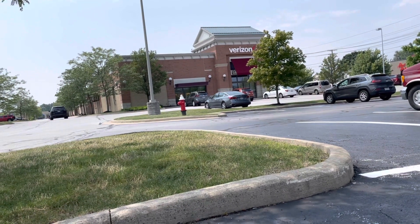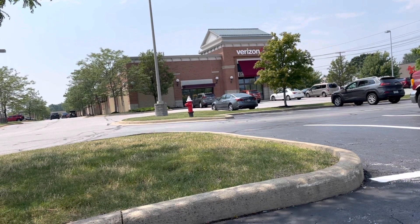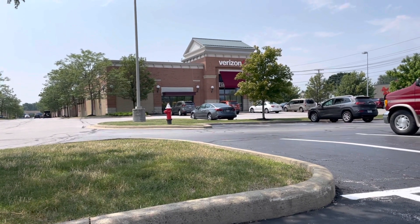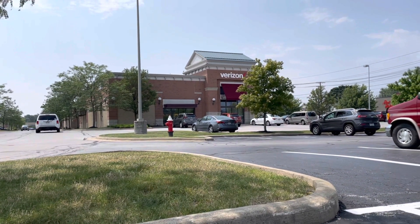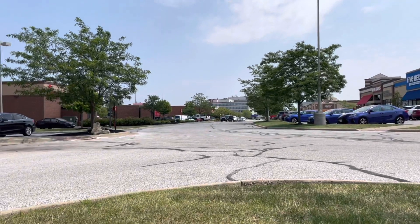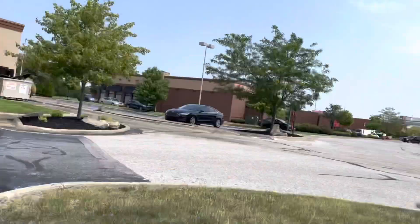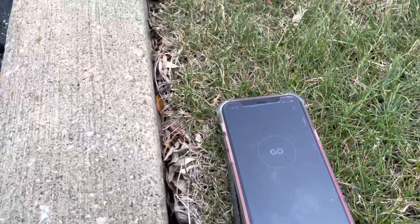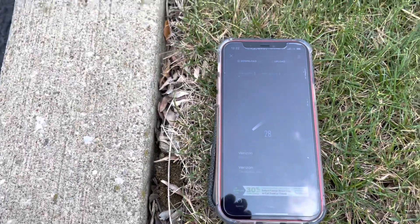All right, this is part two of the testing at Westgate Town Center. We tested T-Mobile, so let's go ahead and test Verizon here, and we're going to do AT&T after this video too. I'll put links to all the videos in the description box. Again, Rocky River / Fairview Park, Ohio — this is the Verizon store right there in front of me, same setting as before. There's the Chick-fil-A line, Longhorn, Walgreens, lots of shopping, apartments — the carriers have a lot of traffic to deal with here.